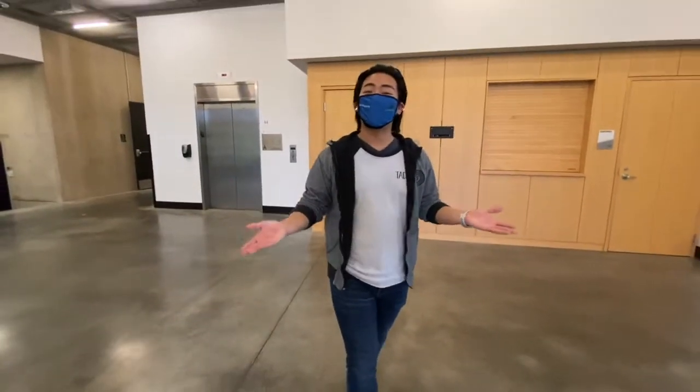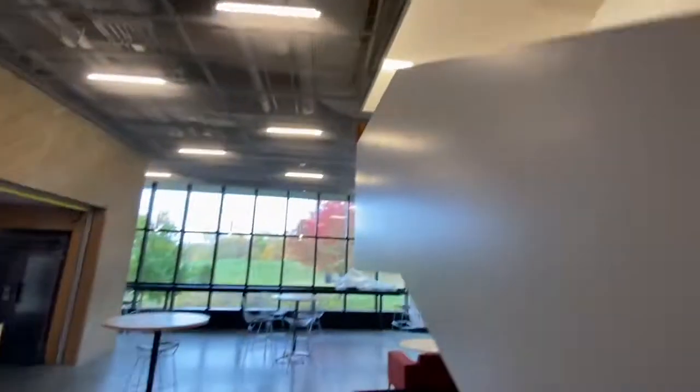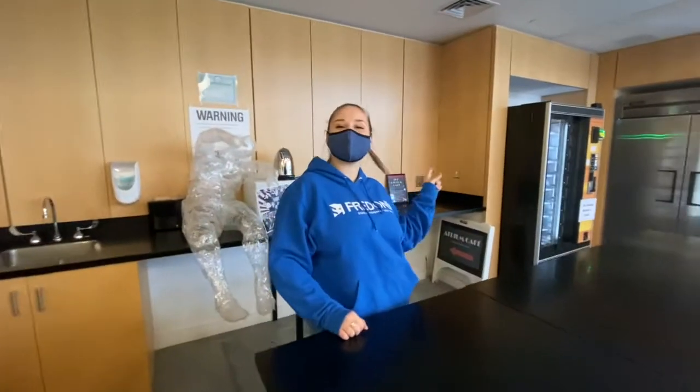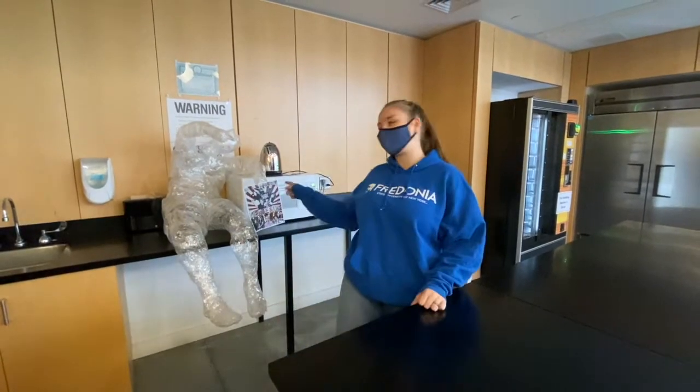This is the Rockefeller Arts Center's atrium where students can do their homework, eat food, or just hang out. Over here we have our fridge, vending machine, and microwave that are open for all students to use, and a little peek of some student artwork.